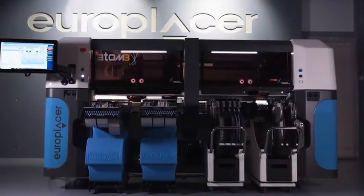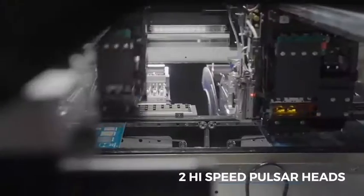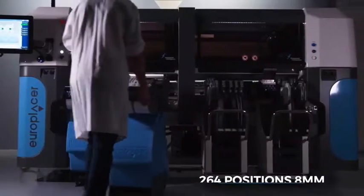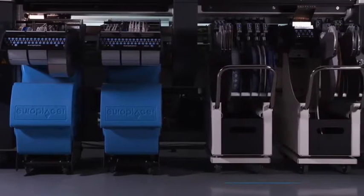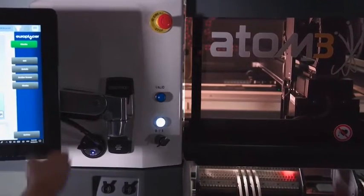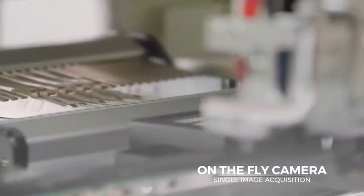Featuring a unique combination of high-speed pulsar heads and a flexible tornado head, the Atom III offers an industry-leading 264 8mm feeder capacity and can handle almost all SMT devices on today's market. On-the-fly cameras capture an image of all the devices in a single shot.